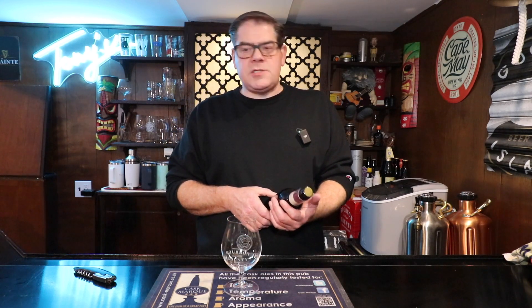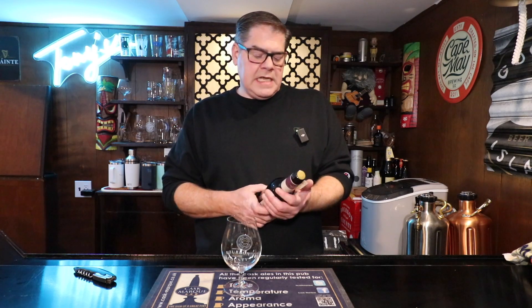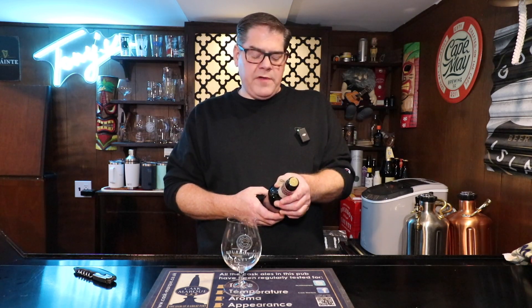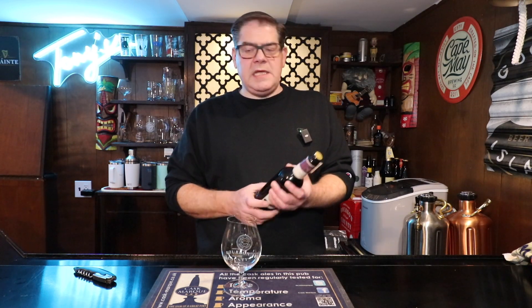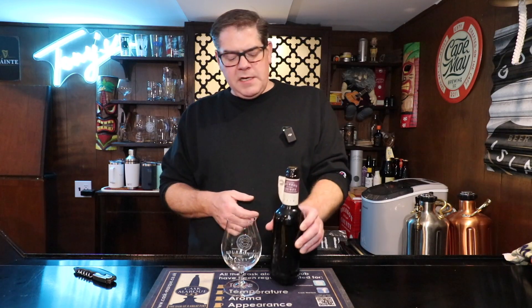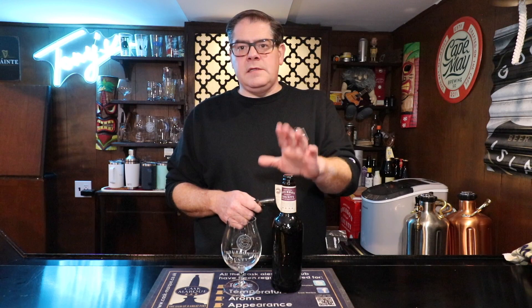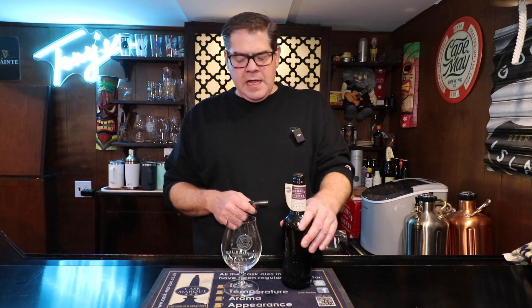Today we're going to go back in time to 2022 and we're going to be looking at Goose Island's Bourbon County Brand Sir Isaac Stout. This is a stout aged in bourbon barrels with figs, graham crackers, and natural flavors, and it says it will develop up to two years in the bottle. This has been in the bottle for quite some time and I have a bunch of these.